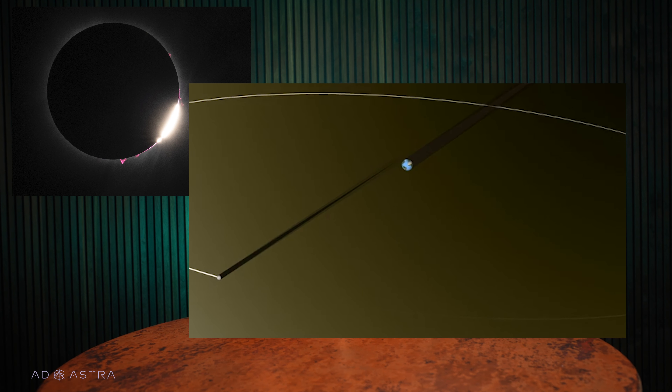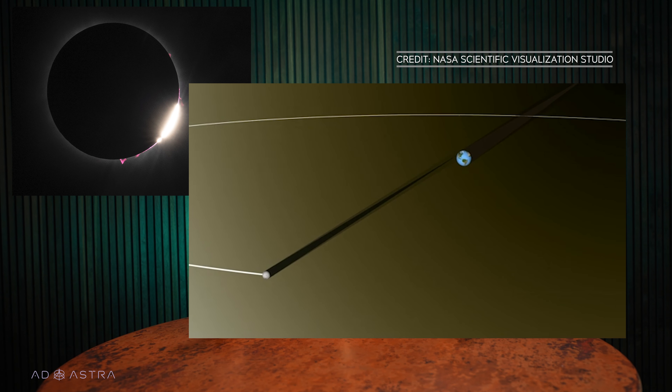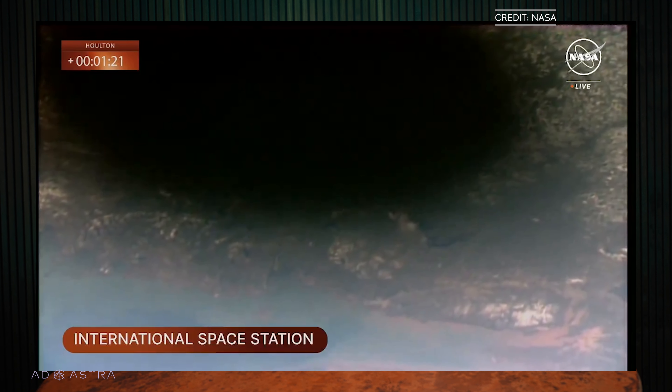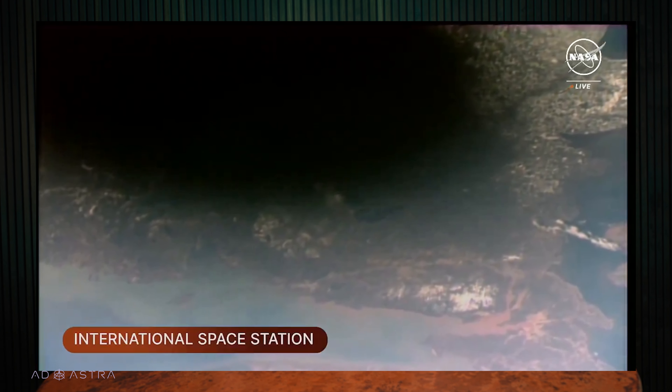If you were lucky enough to experience totality, you may have noticed that everything got very dark and the temperature dropped. That wasn't all due to just the sun's light getting blocked — it's because of the path of the moon's shadow along the Earth when the moon blocks out the sun during totality. When the sun is behind the moon, not only does the moon fully block it during a total eclipse from our perspective, but the moon casts a shadow on the Earth. That is especially clear when you see the eclipse from space. Here are a few very cool views of totality from up above us. This one is from the International Space Station — it's really fortuitous that it was in a position to take a photo of totality.